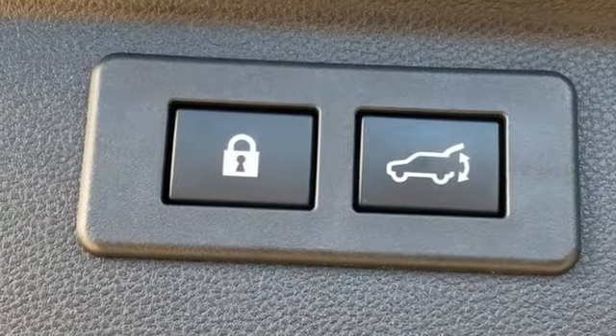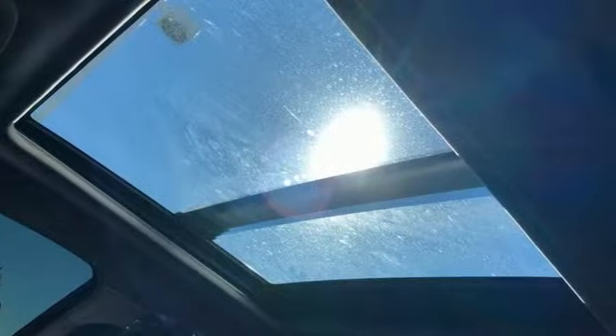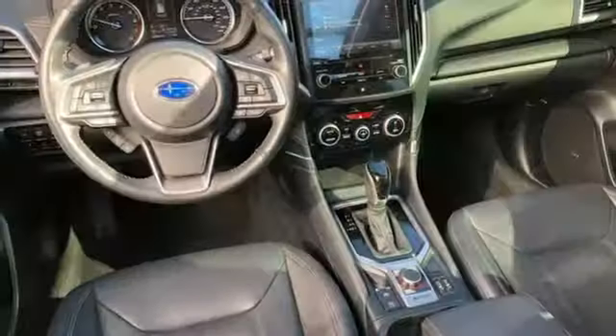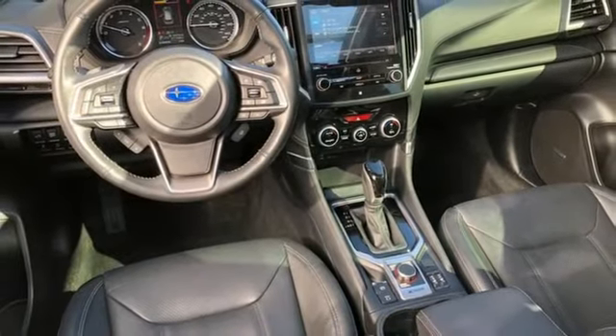H4 engine, heated leather bucket seats, integrated navigation system with voice activation, dual zone climate control, wi-fi hotspot, streaming audio.